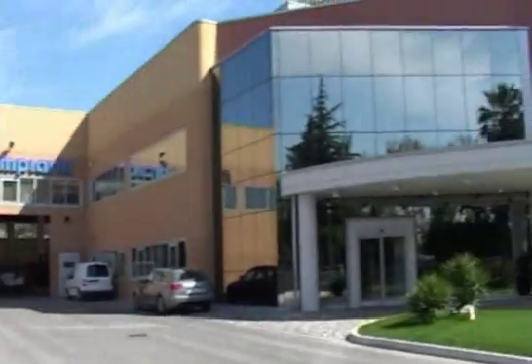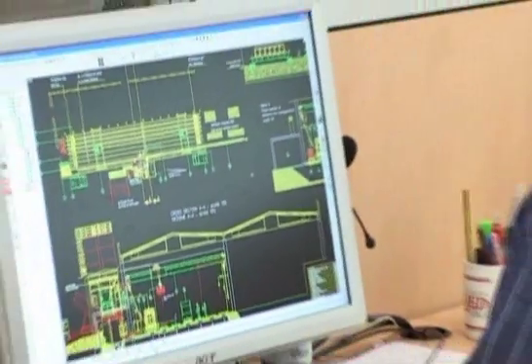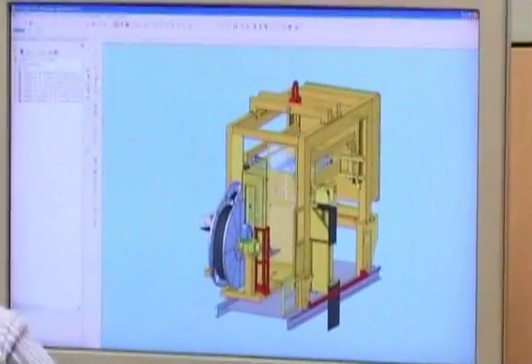Nordimpianti brings the future to the present. For over 30 years the company has specialized in the development and manufacture of a full range of systems and machines for the production of pre-stressed concrete elements.